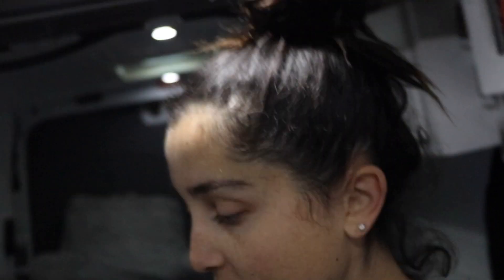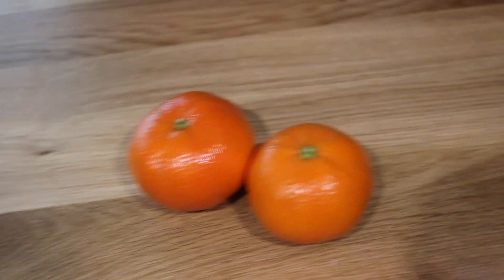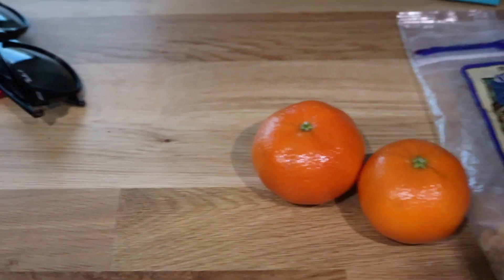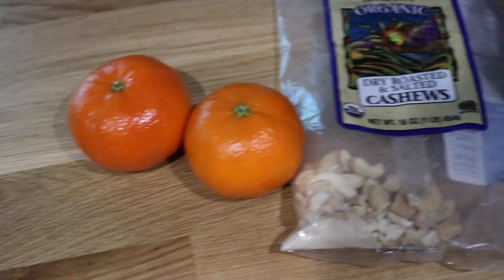It's now around 9:20 and I'm still sipping my coffee — I kind of sip on coffee all day long. For snacks I'm going to eat two little tangerines and probably the rest of these cashews, and then I'll probably get another coffee.